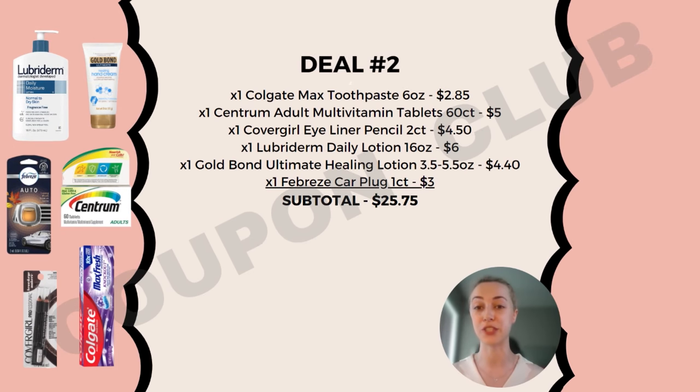Let's go into deal number two. We're going to pick up a Colgate Max toothpaste priced at $2.85, one Centrum adult vitamin tablets (60-count) at $5, a Covergirl eyeliner pencil (two-count) at $4.50, one Lubriderm lotion (16 oz) at $6, a Gold Bond Ultimate Healing lotion at $4.40, and a Febreze car plug (one-count) at $3. Subtotal for all of these is $25.75.